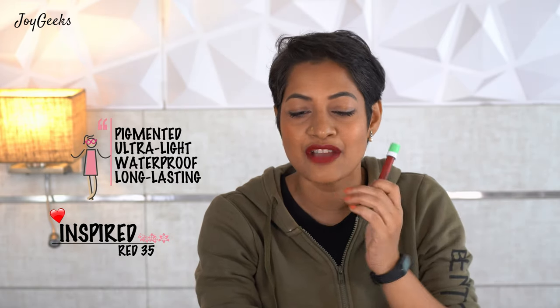These lipsticks cost 700 rupees and the feature, as they say, is a richly pigmented, ultra-light, waterproof formula that glides effortlessly on the lips to stay put all day. I completely agree that it is lightweight — it is makhan-like in application and one swipe gives you full pigmentation, and I don't feel anything on my lips at all.